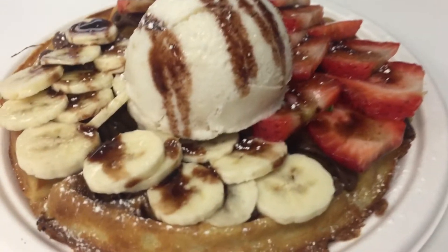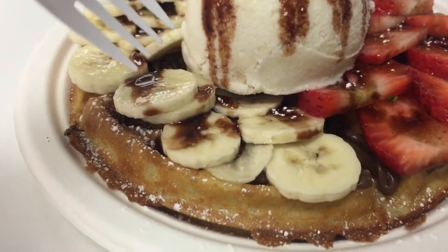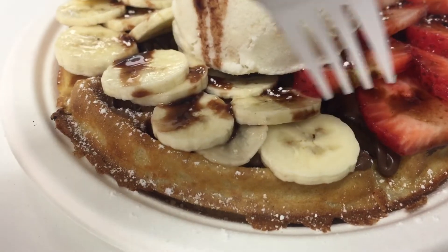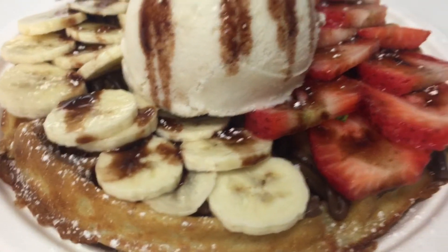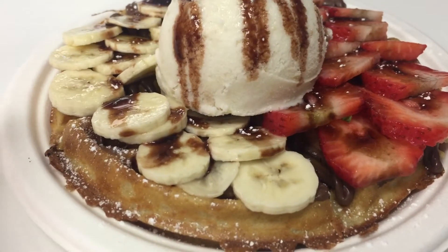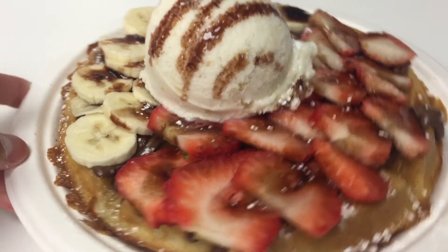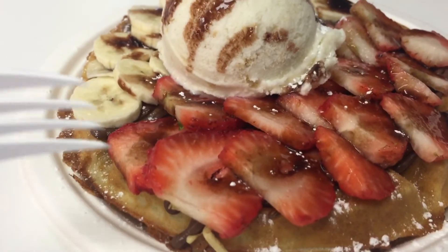So here's the Parse Waffle that I'll be showing you. It has bananas, strawberries with chocolate syrup around it, and the ice cream is cookies and cream. So here's the Parse Waffles, and I'm about to try it out.